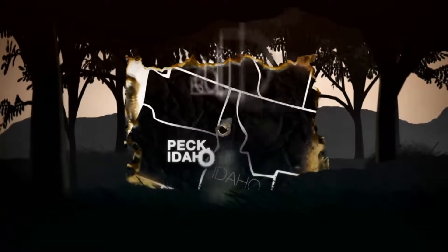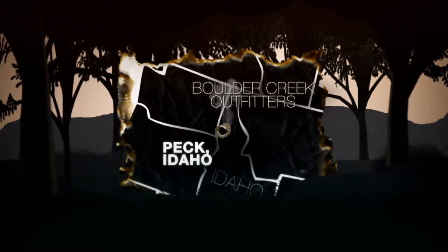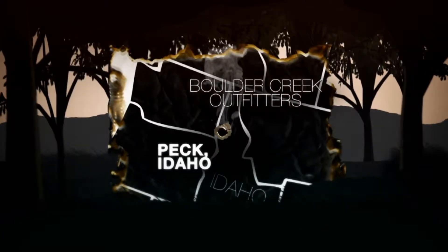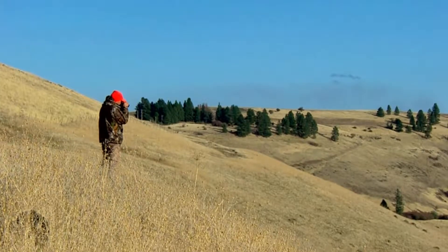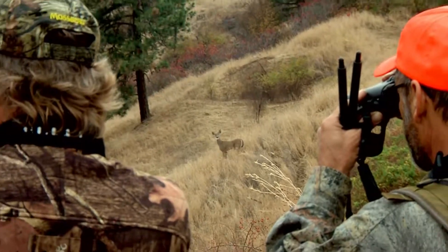Ron's hunting in the rugged country outside of Peck, Idaho, with Boulder Creek Outfitters, where spot-and-stalk hunting is the best way to bring down a bruiser. Our first approach is going to be glassing — search this country, look in the brush pockets, look on the hillsides, try to find those deer. We've got our work cut out for us this week on Winchester World of Whitetail.